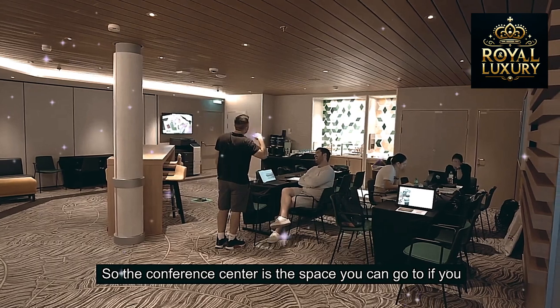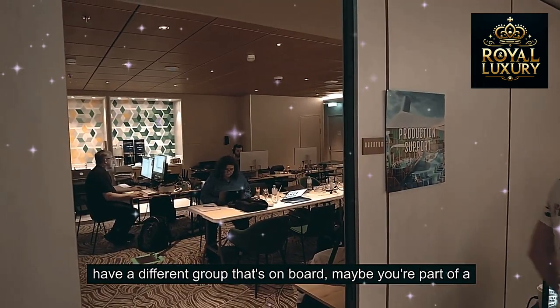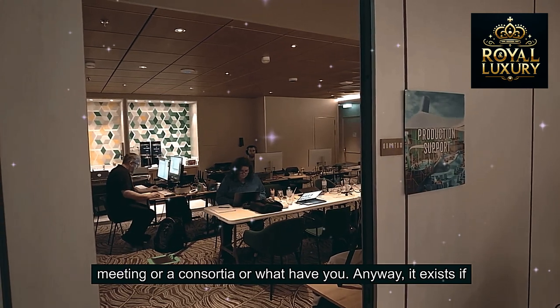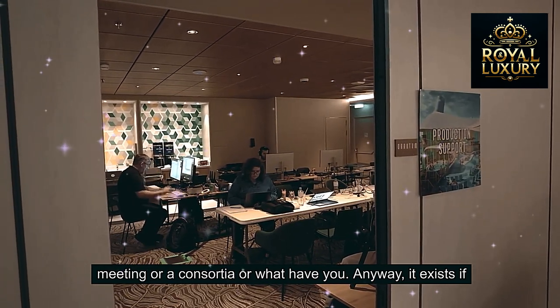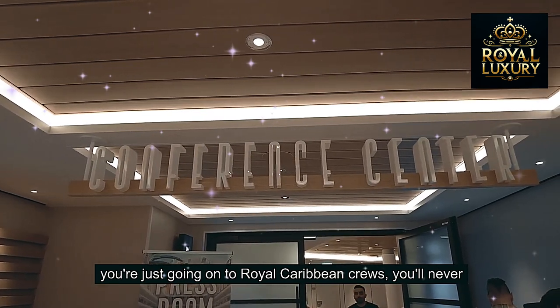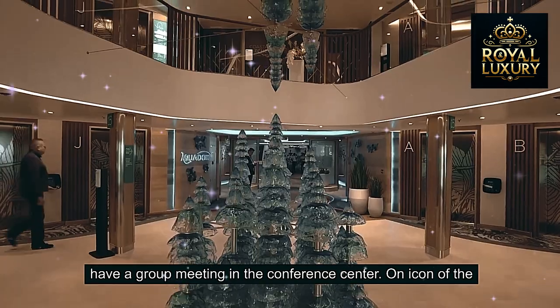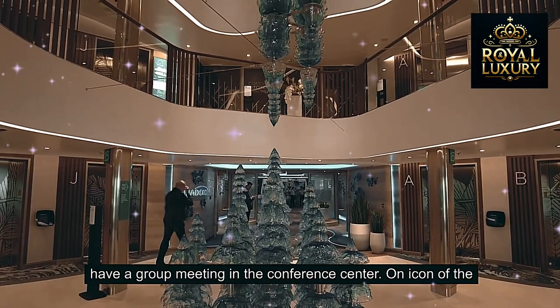The conference center is a space you can go to if you have a group on board — maybe you're part of a meeting or a consortium. If you're just going on a Royal Caribbean cruise for fun, you'll never need to go here, but the space does exist if you ever want to have a group meeting on Icon of the Seas.